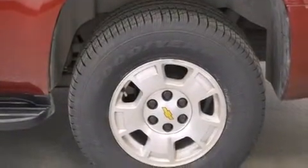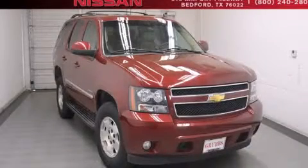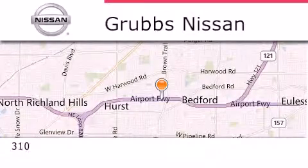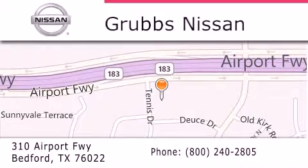This vehicle is sure to sell fast — call and arrange your test drive today. Thank you for considering Grubbs Nissan for your next luxury vehicle. If you have any questions, please visit our website, give us a call, or stop by our dealership located at 310 Airport Freeway in Bedford.